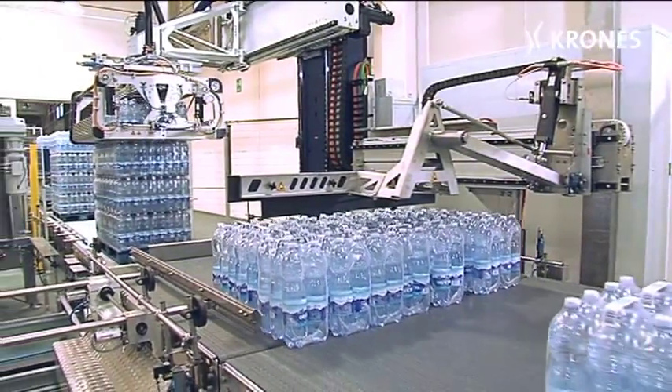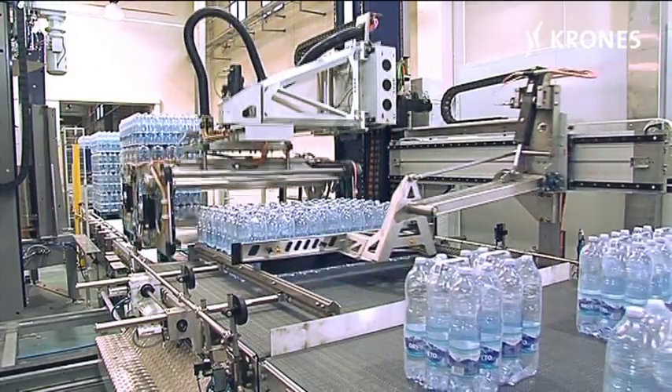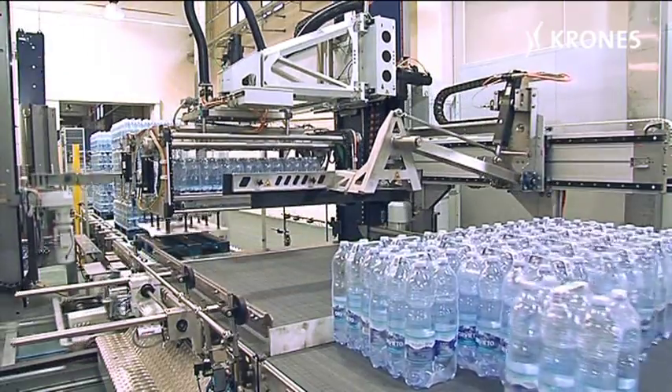Its servo-motorized axis drive ensures high dynamic response and maximized repeat accuracy in the palletizing function. Flexibility and versatility are two other salient features. Automatic centering of the gripper heads ensures quick and easy changeovers to new layer patterns or pallets.